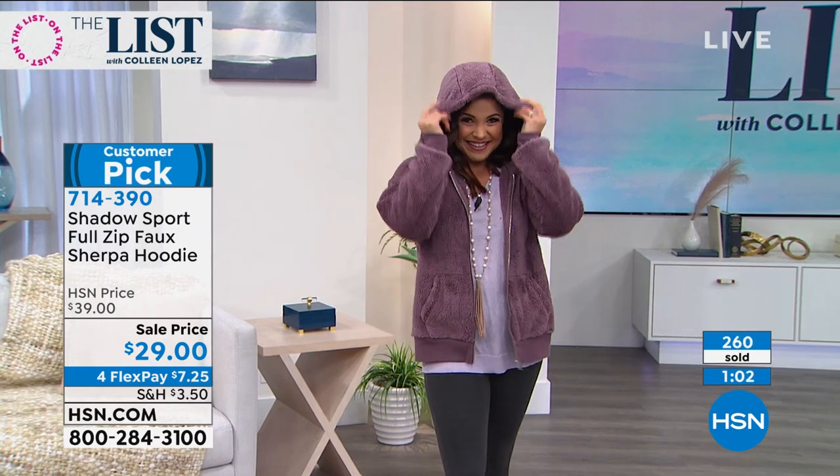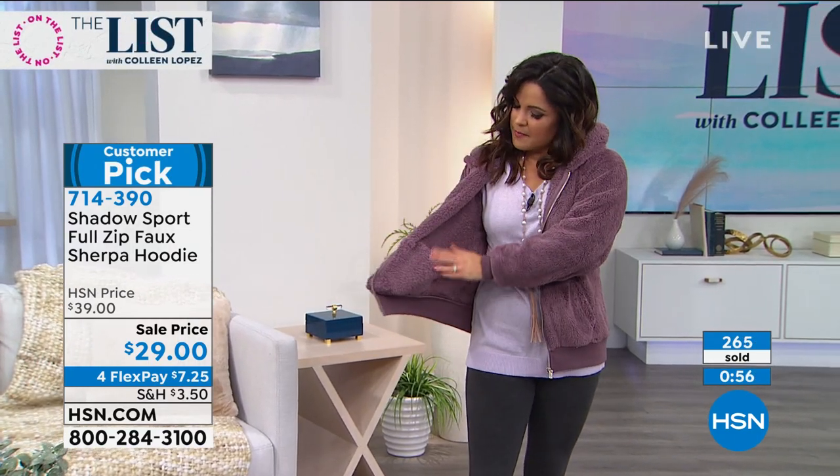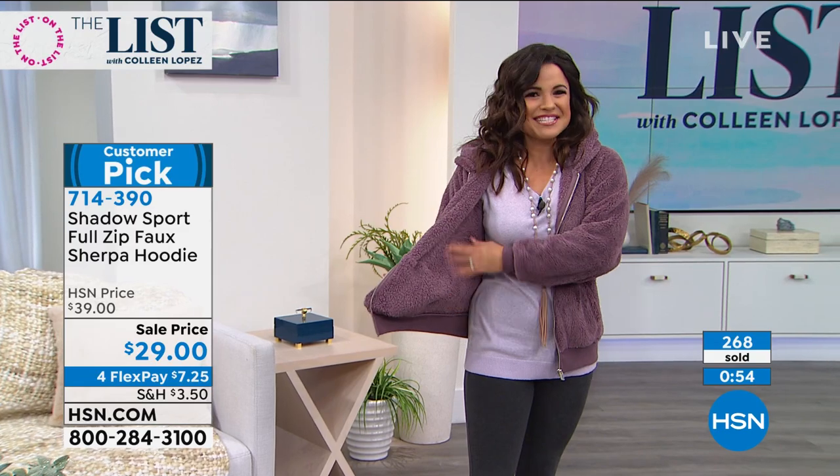This is definitely gonna do the trick. Oh my gosh, it's darling. It's great to layer as well, inside just like a nice sweater and still throw a jacket on, right? Doesn't that feel so great? So nice.